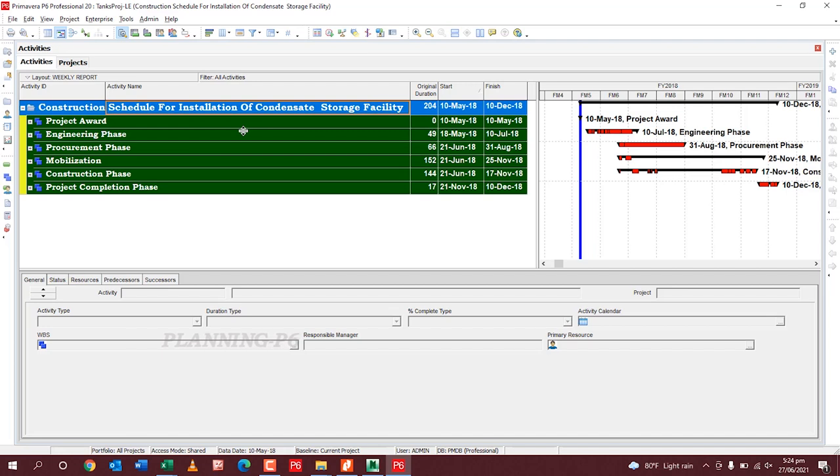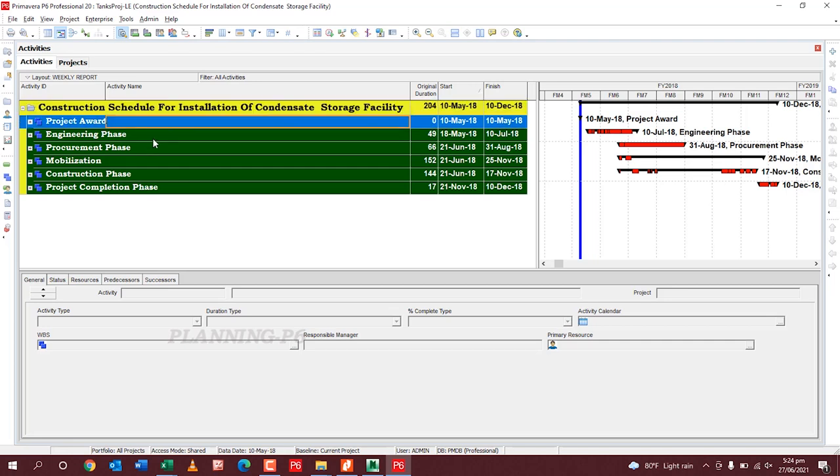In this type of contract there are four major key stages: Engineering, Procurement, Construction, and Project Completion. I have divided the WBS into main phases: Project Award, Engineering Phase, Procurement Phase, Mobilization, Construction, and Project Completion Phase.